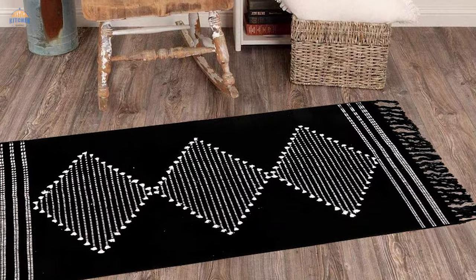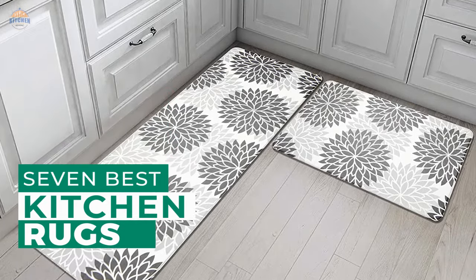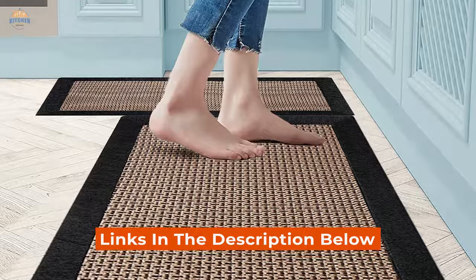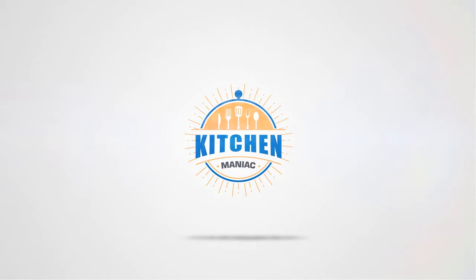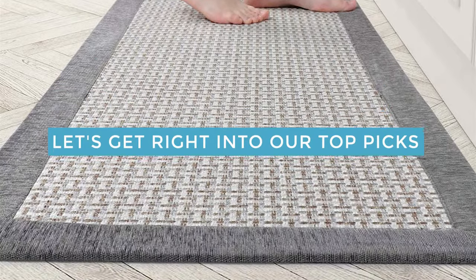If you are looking for the best kitchen rugs, here is the best collection for you. After hours of research and taking expert advice, we have listed these top 7 best kitchen rugs to help you choose the one that suits you perfectly. Links to the products mentioned in the video are in the description below. Let's get right into our top picks.